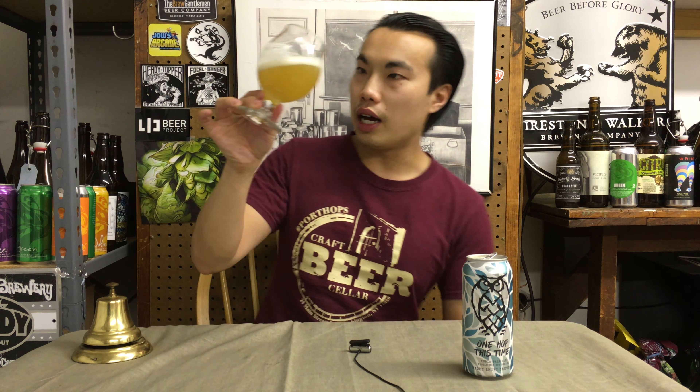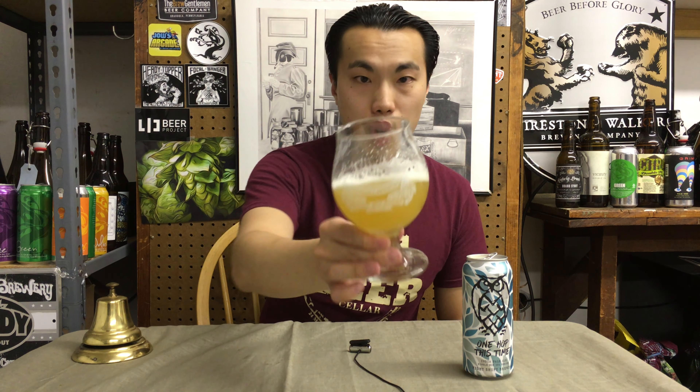And look at that pour. Beer comes in a light gold to even leaning towards a straw kind of color, leaning towards a vit beer. Wonderful fluffy white head on that. Yeah, that's probably straw. Let's get a moment on this.